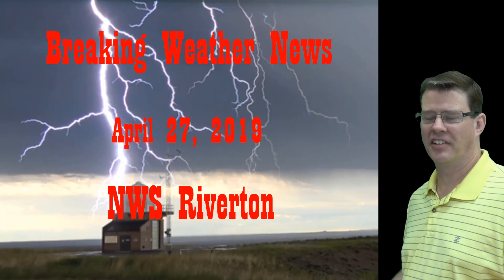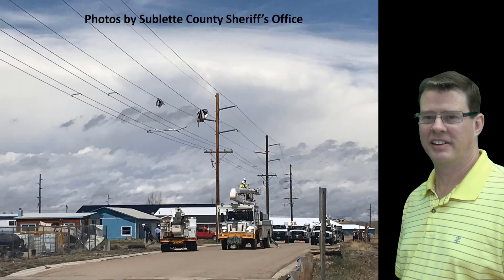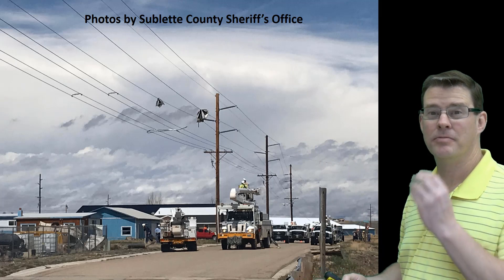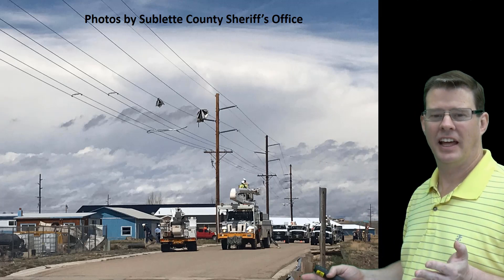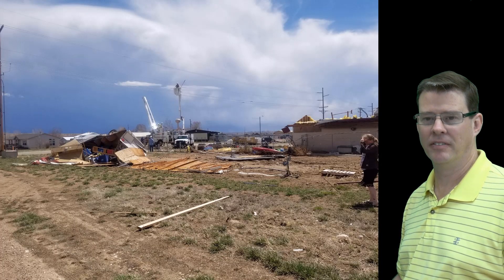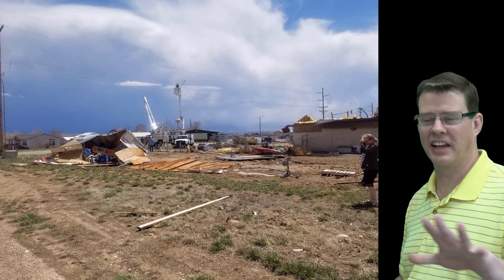We had a little bit of excitement around here yesterday. Let's take a look at some of these pictures. See that sheet metal hanging from the power lines there. You arrive down the street and you think, something's going on here, and it's not very good. These pictures from the Sublette County Sheriff's Department — you can see a roof torn off of that building, and also a travel trailer flipped over. That's the roof that blew off the house and got moved over there.